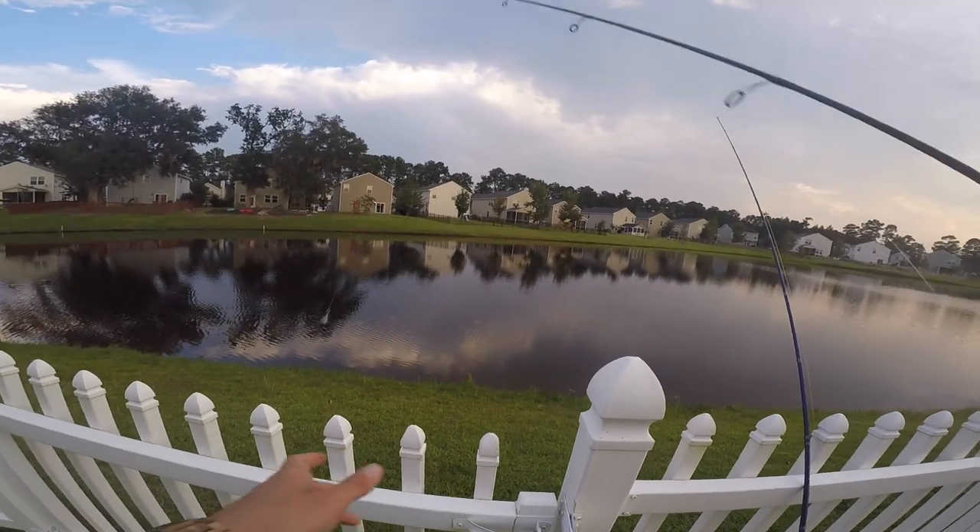I'm actually gonna be throwing two different baits today. Nothing moving so I'm gonna be throwing a standard shaky head with a worm on it, and also a little drop shot with a tiny worm on it. We're going very slow because these fish are not active whatsoever, and we're gonna hope to catch some big ones.